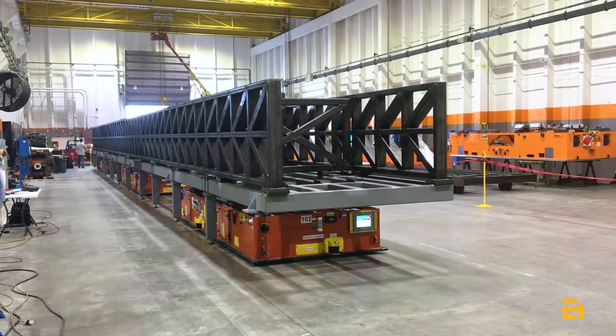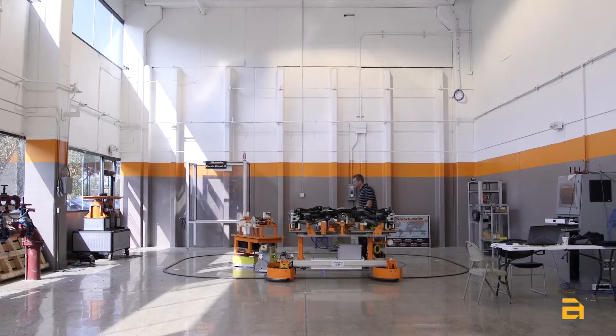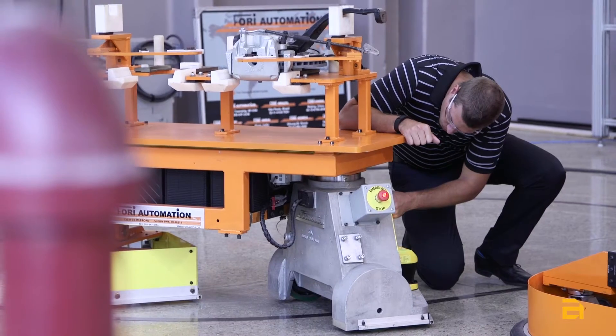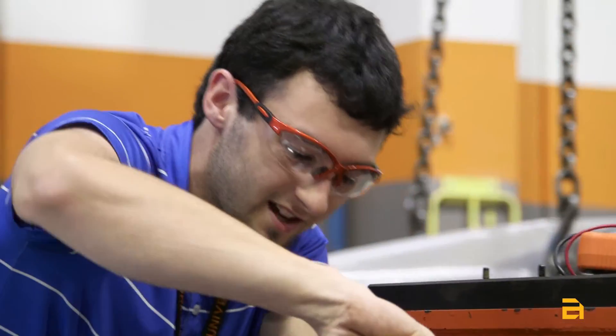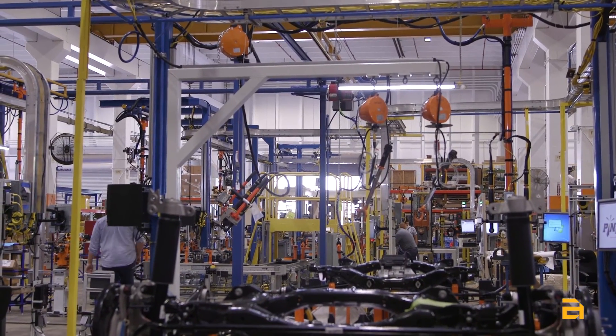Fori Automation has been fortunate to have a significant impact on many different industries and customers. Our focus has been and will always be on the development of innovative and highly engineered products. I'm proud of our ability to be creative and develop new technologies that push the boundaries of what's currently available in the industry.